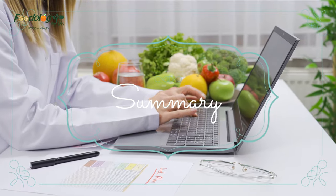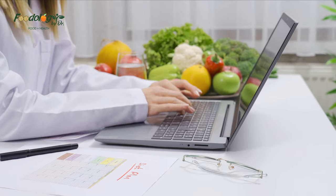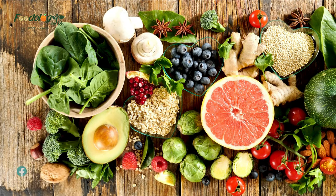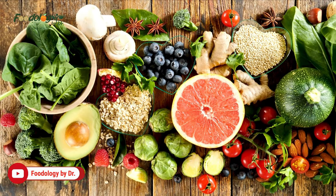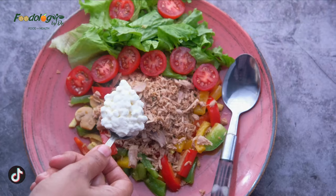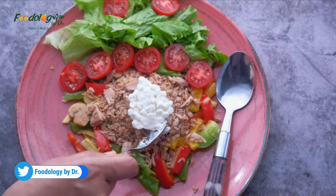In summary, maintaining low LDL cholesterol levels is important as it decreases the risk of heart disease and stroke. A person can do this by following a healthy diet that includes high-fiber fruits and vegetables, whole grains, nuts, fatty fish, unprocessed soy, and the occasional dark chocolate treat. It is also important to limit the intake of foods high in saturated fat, as these can increase LDL cholesterol levels and the risk of heart disease, stroke, and obesity.